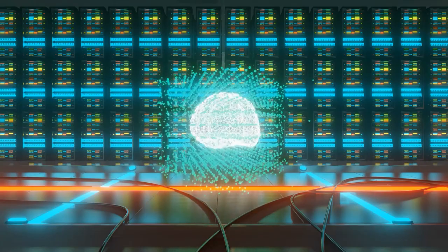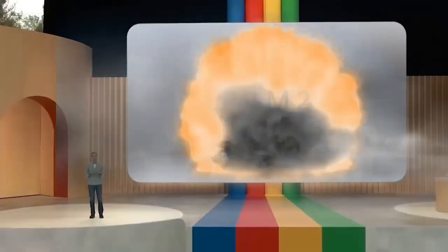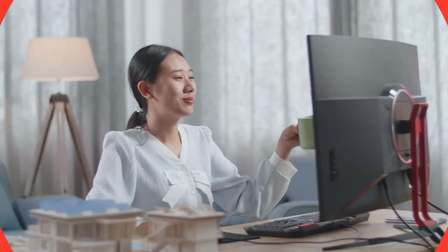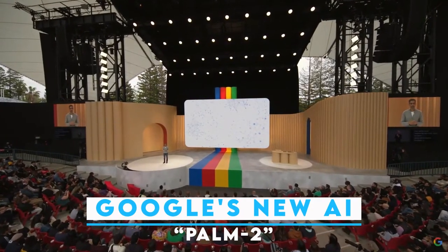Today, we have an intriguing subject to discuss: the unveiling of Google's revolutionary new AI system, Palm 2. Are you ready to delve into the domain of artificial intelligence and witness the remarkable advancements that Google has accomplished? Join us as we explore the exciting world of Palm 2 and uncover the cutting-edge capabilities it brings to the table. Get ready to be amazed by the power of AI.